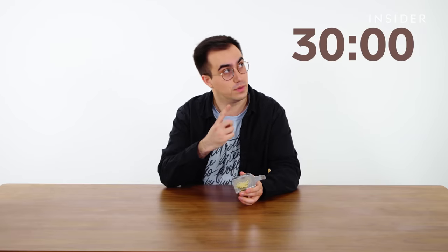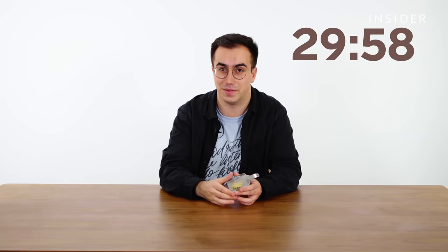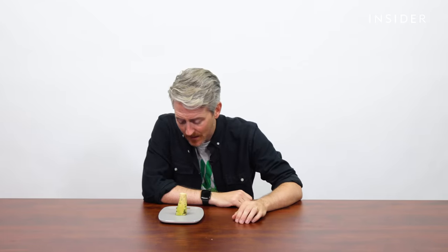Some experts have even estimated that 99% of the wasabi eaten by Americans is actually fake. There's two main reasons for that. One of them you'll have to wait 30 minutes for, but the other we'll tell you now. Real wasabi is very expensive. A kilogram of fresh wasabi can cost up to $250. This little piece right here is 52 grams.